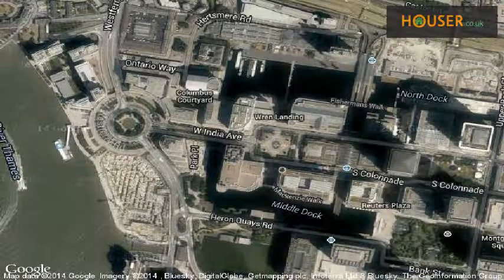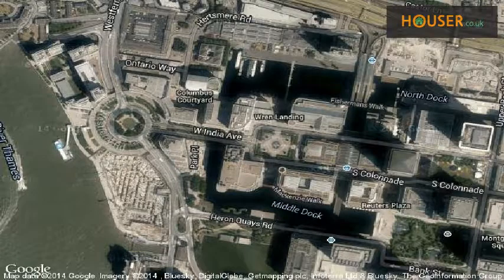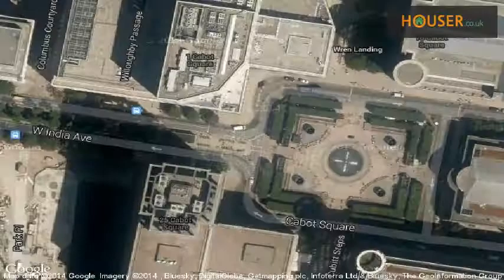This property is located on Cassilers Road, Canary Central, Canary Wharf, London E14. View this property on map.